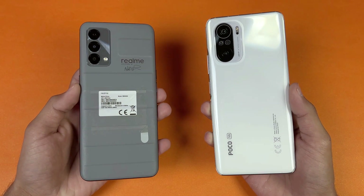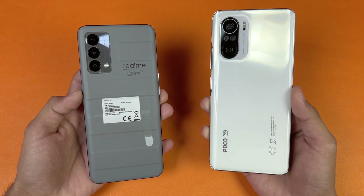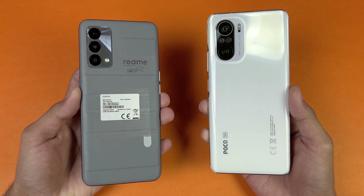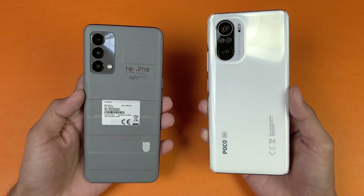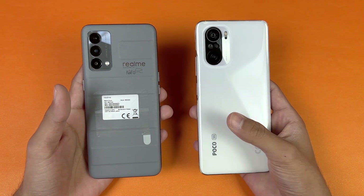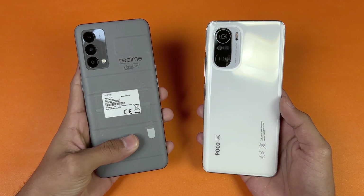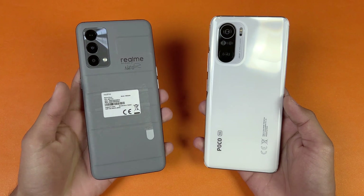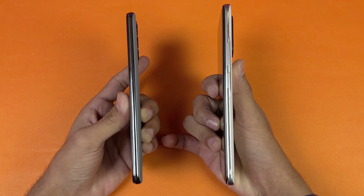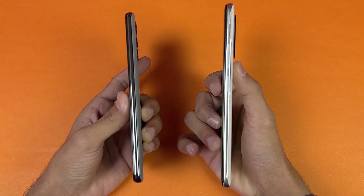On the back we have triple cameras on both phones — a 48 megapixel main camera on the Poco F3 vs the 64 megapixel main camera on the Realme GT Master Edition. The Realme GT Master Edition is also manufactured in Pakistan, which is a really good thing. The back of the Poco F3 is made of glass, while the Realme GT Master Edition has a leather-type finish on the back in the grey color — other colors give you a glass back. The frame of the Poco F3 is made of aluminium; no information on the Realme GT Master Edition.